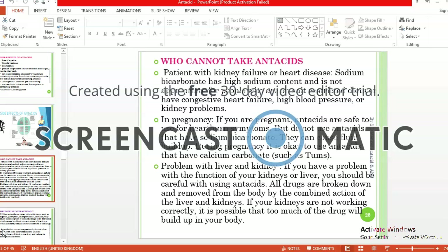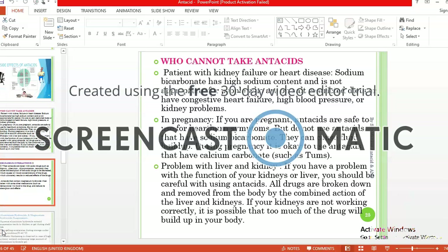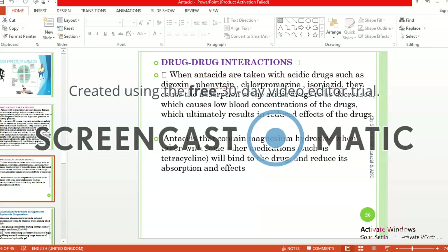Who cannot take antacids? Patients who have kidney disease, kidney failure, or heart disease should not take antacids. Sodium bicarbonate cannot be administered to patients with high sodium content concerns. In case of pregnancy, do not use antacids containing sodium bicarbonate for heartburn. Those having problems with liver or kidney should also be careful using antacids. Antacids may also have drug-drug interactions, such as when taken with acidic drugs like digoxin or phenytoin.